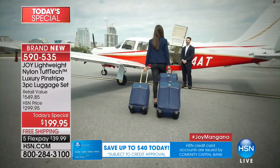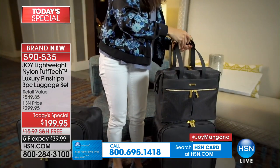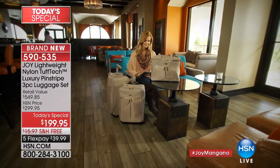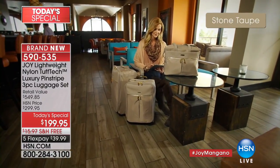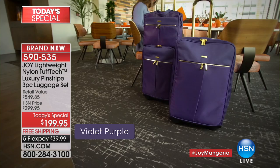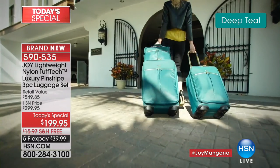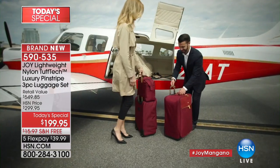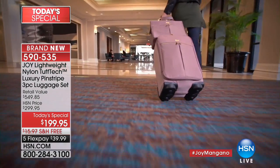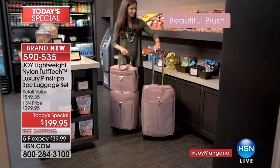Carol in Washington ordered the beautiful navy. She's calling in — 'I'm great ladies, how are you? I'll find a place to go!' Once you get this luggage you're going to be incentivized to travel. Carol asked to see the interior of the tote, and we'll absolutely give her a tour.